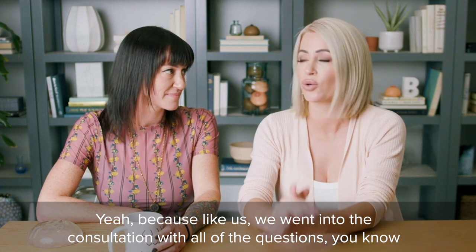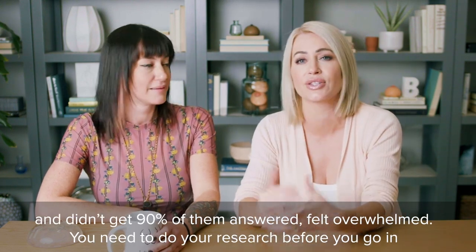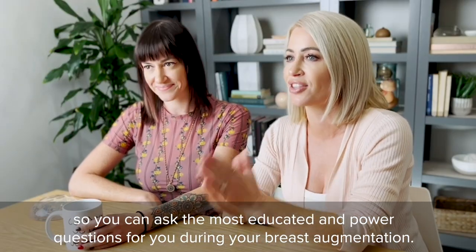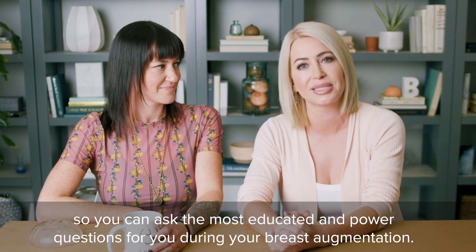Like us, we went into our consultation with all of the questions and didn't get 90% of them answered, felt overwhelmed. You need to do your research before you go in so you can ask the most educated, empowered questions for you during your breast augmentation.